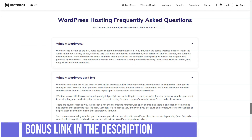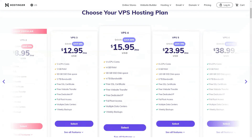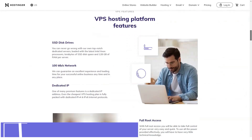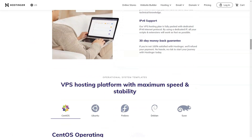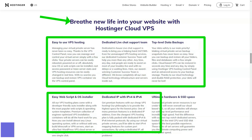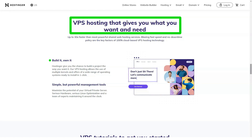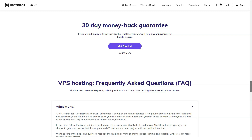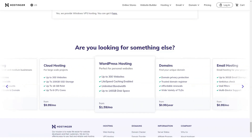Pay attention to the fine print when registering. Free domains are only available if you purchase a registration for at least one year. If you need to register a domain, you will be charged $8.99 annually for a .com, however you can purchase domains starting at $0.99 for typical suffixes such as .tech or .online. Some features are marketed as free but in fact carry an additional charge unless you have purchased the business plan for at least a year. Additional paid features include: SSL certificate at $14.99 for the entire duration of the site, daily backup at $2.59 monthly, Cloudflare protection at $10.00, and priority support at $4.00 per month. Hostinger does not offer any marketing credit options such as Google AdWords or Facebook ads on any of its plans.